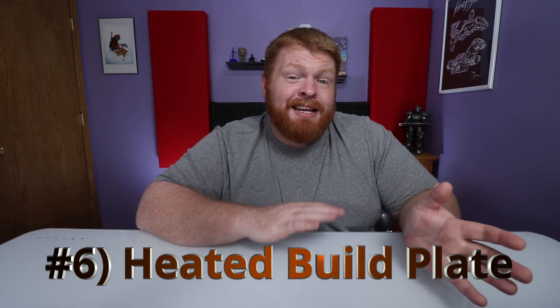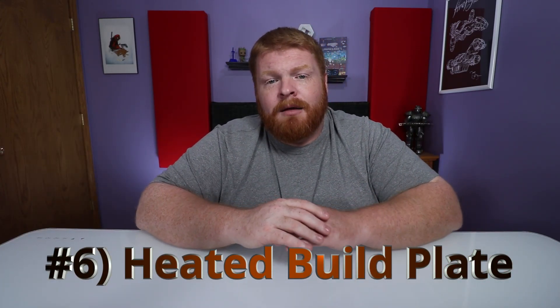Number six is kind of the same thing: the heated bed, or heated build plate. Some materials you won't need that — such as PLA — but it is highly recommended to have a heated build plate so that you can print in more than just PLA. ABS is a heavier-duty material and is going to need a heated build plate in general to prevent any kind of warping. It's a little more finicky, but it's a stronger material. So keep that in mind when looking at 3D printers: what are you going to be printing?